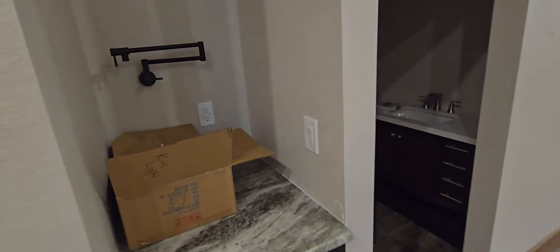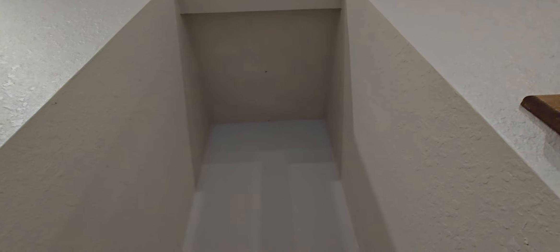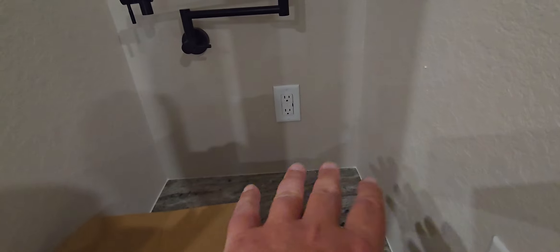This will be the coffee bar. It doesn't work because it ain't there yet — it'll have a light up there. The coffee machine will go here with a filler — water right there to fill it up with.